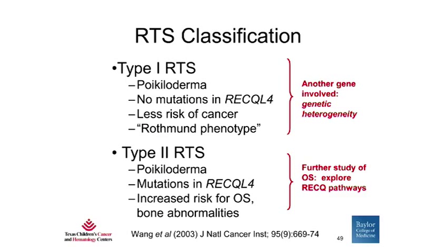Based on the clinical and molecular spectra of RTS, we propose that there are two types of RTS. Type 1 patients have classic poikiloderma but without mutations in RECQL4; they probably have a lower risk of cancer, and these are the original Rothman phenotype with bilateral juvenile cataracts. Type 2 RTS patients, again, have the classic features with poikiloderma, but they have mutations in RECQL4 and are at increased risk for developing osteosarcoma and bone abnormalities. The type 1 patients suggest genetic heterogeneity — that there are other genes causing the clinical disease RTS — while the type 2 patients give us further impetus to study the RECQL4 pathways in the pathogenesis of osteosarcoma.